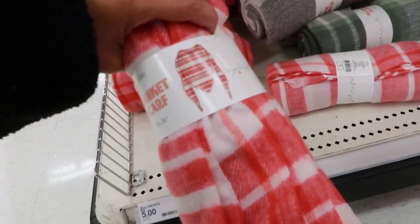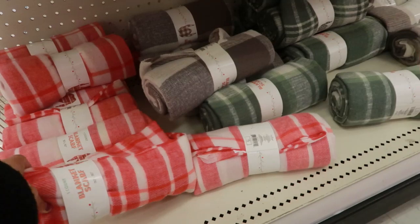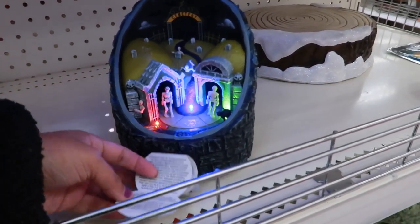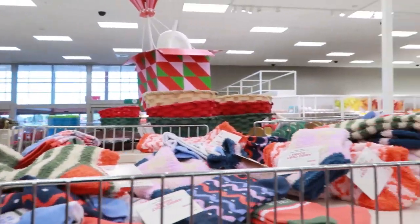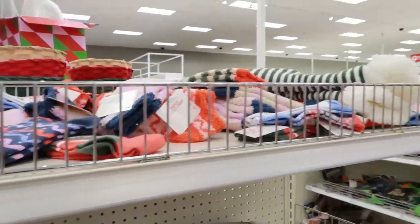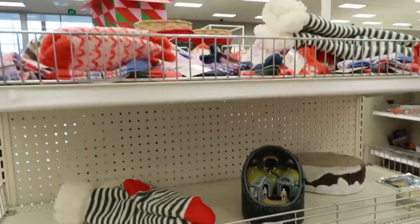This has to be for Christmas. It says blanket scarf — they have different colors: this red one, this gray one, and this green one. I love the green for Christmas, it's a must. They also have these little fuzzy socks — who doesn't love fuzzy socks — for a dollar. Dollar Tree can't even beat that. And there are some really cute long risers up here with a lot of options.